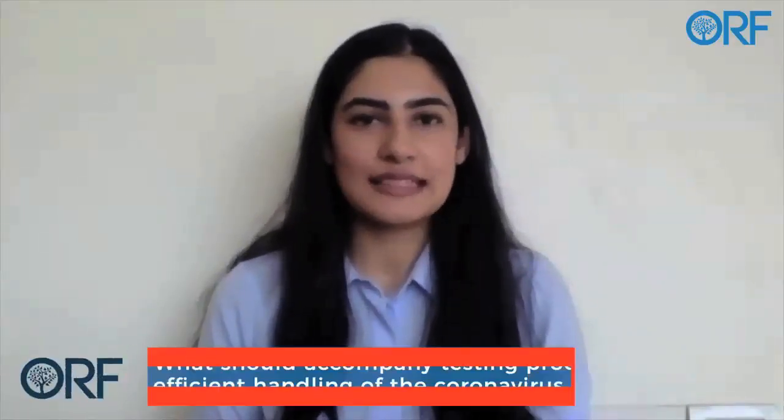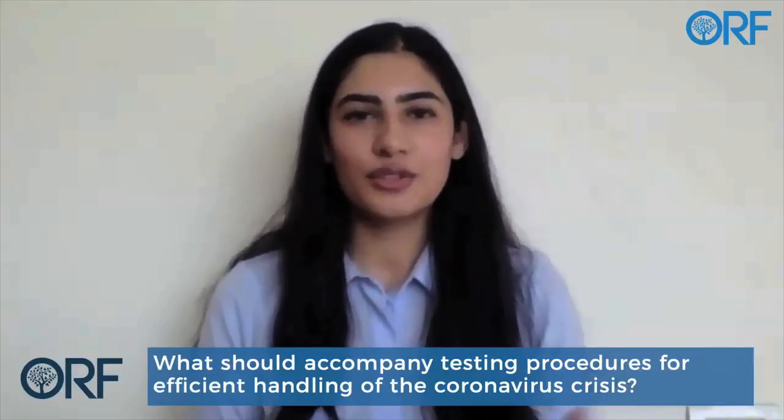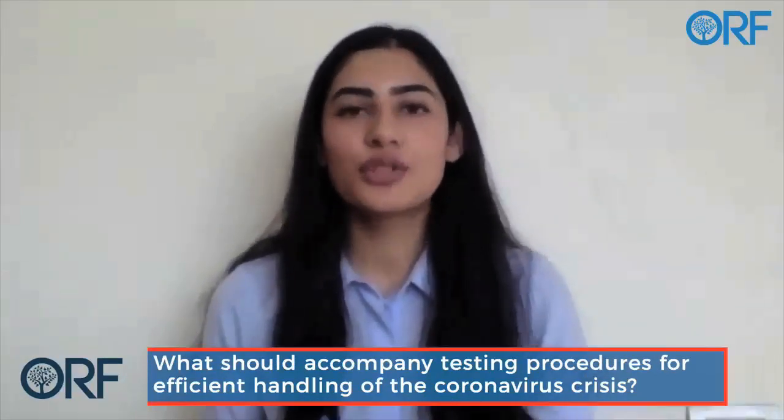Thank you. Quickly jumping onto a few things we wanted to discuss — you have been dealing with COVID-19 patients directly on a daily basis. From your perspective, do you think testing alone is a solution, or what do you think should accompany testing?